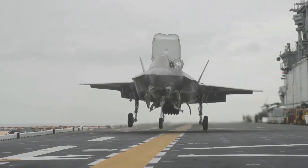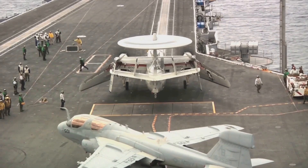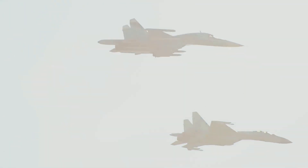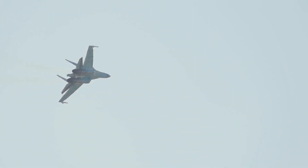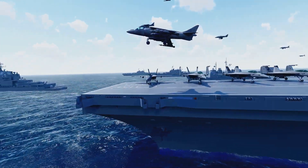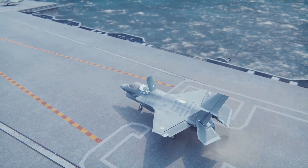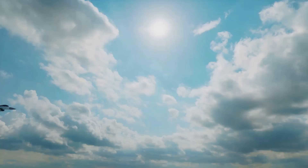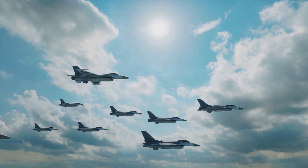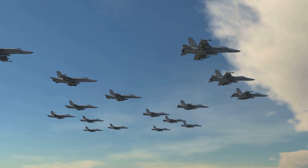The Navy, with its focus on sea control and power projection, requires aircraft capable of operating from the decks of aircraft carriers, far from traditional air bases. The Air Force, on the other hand, specializes in land-based operations, providing air superiority, strategic bombing, and close air support to ground troops. These divergent missions necessitate distinct aircraft designs and pilot training regimens. A Navy fighter jet built for carrier landings will differ significantly from its Air Force counterpart, optimized for long-range strikes from concrete runways.